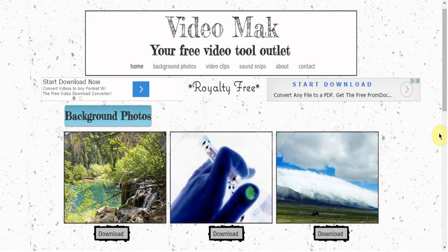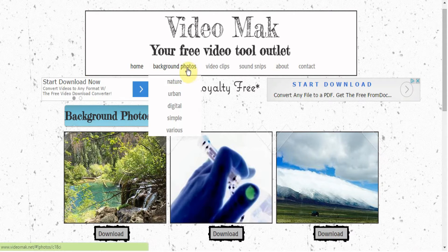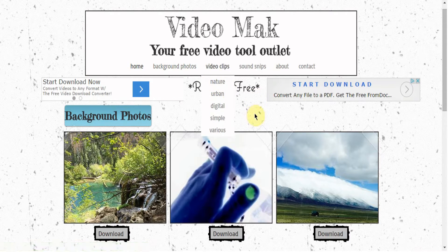Hi guys, this is my new project - it's my website, Video Mat, a free video tool outlet. Here I'm allowing you to use all of my background photos, video clips, and sound snippets that I come up with, completely royalty free. I'm super passionate about sites and people who allow you to use their stuff for free instead of having to pay hundreds of dollars for it, so I wanted to continue with that trend and upload some of my stuff for you guys.